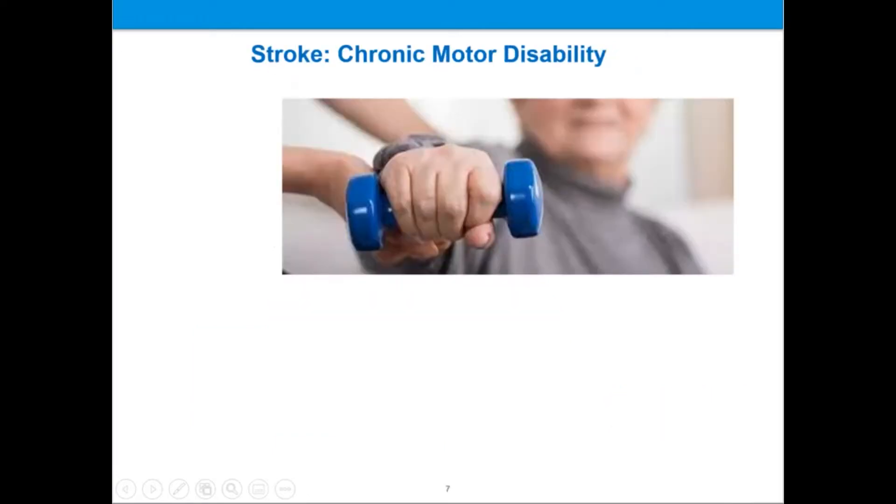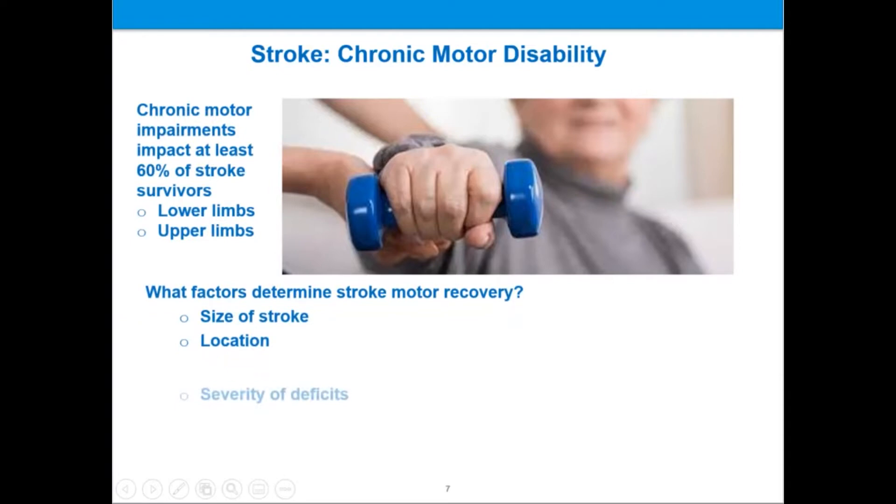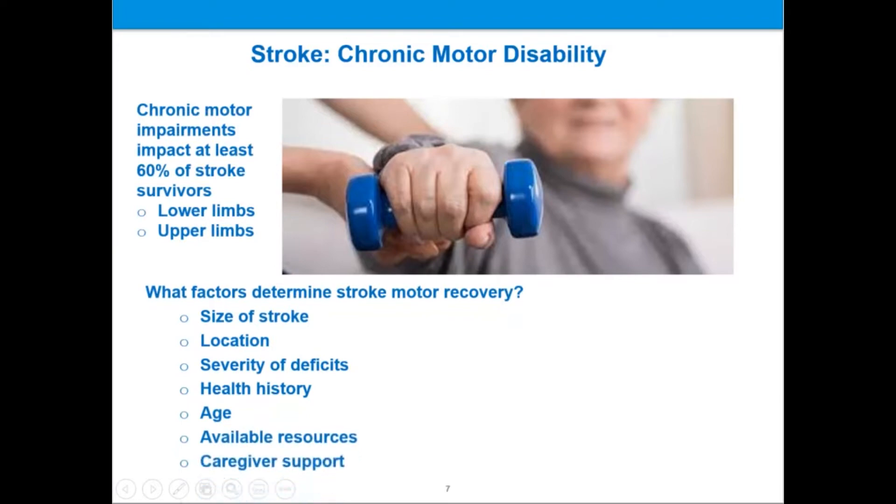Many patients experience motor recovery within the first three to six months after a stroke. However, many others experience at least some chronic motor disability. Chronic motor impairments impact at least 60% of stroke survivors who may experience difficulty with movement of the lower or upper limbs. The type of symptoms and the degree of stroke recovery will depend upon many factors, including size of stroke, its location, the severity of deficits, previous health history, the patient's age, available community resources, and importantly, caregiver support. Recovery of function occurs because of the healing ability of the brain, something known as neuroplasticity. Therapists encourage patients to perform rigorous exercises to stimulate brain plasticity.